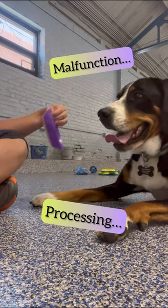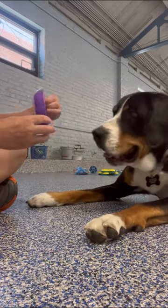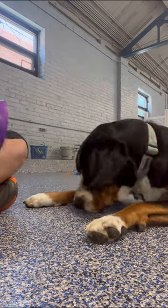We had a little processing error — thinking, thinking, error message. And that's okay. I just made it easier for her again so she could be successful.